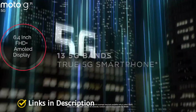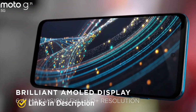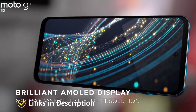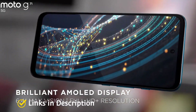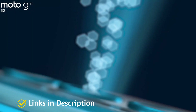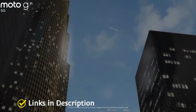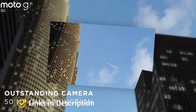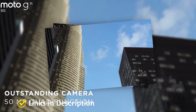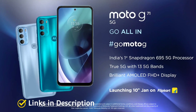The Moto G71 supports 33-watt fast charging. On the front it sports a 6.4-inch full HD+ AMOLED display, though it only supports a standard 60Hz refresh rate, so it's not ideal for gaming but still offers a solid Android experience. Other features include a 50-megapixel triple camera setup and support for 13 5G bands, Dolby Atmos audio, and more. Links are provided in the description for various countries to check price and availability.